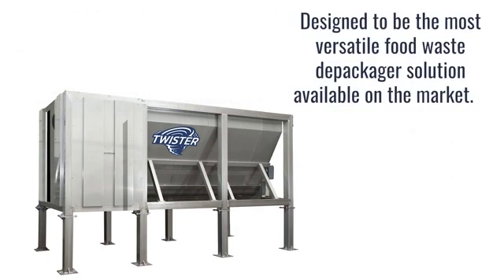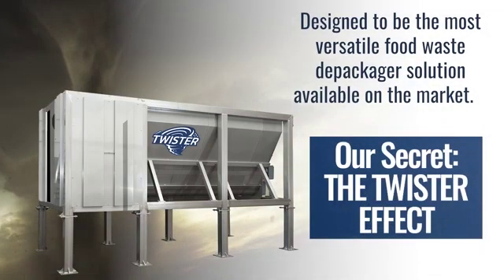Twister is designed to be the most versatile food waste depackager solution available on the market. Our secret? The Twister effect — a wind force generated by the rotation of the vertical screw.